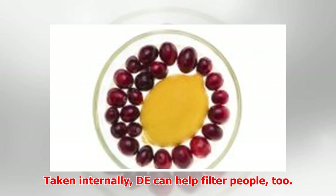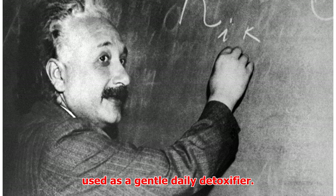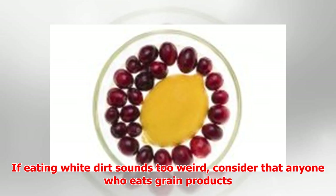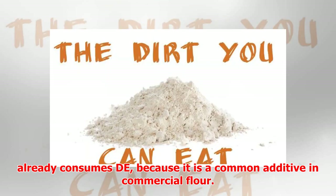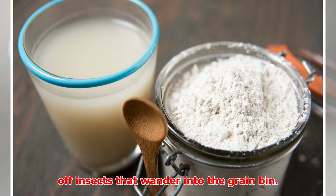Taken internally, DE can help filter people too. A spoonful of food-grade DE is often used as a gentle daily detoxifier. If eating white dirt sounds too weird, consider that anyone who eats grain products already consumes DE, because it is a common additive in commercial flour. It serves as an anti-caking agent, and it kills off insects that wander into the grain bin.